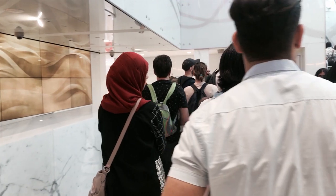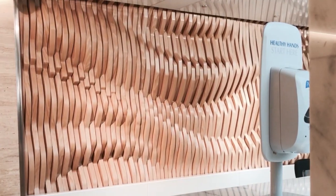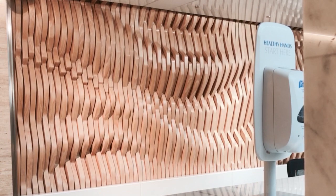Even if the line to the top is long, you will be entertained by the various moving designs.